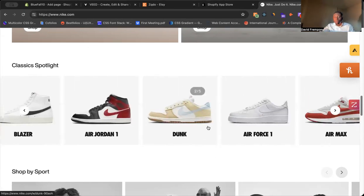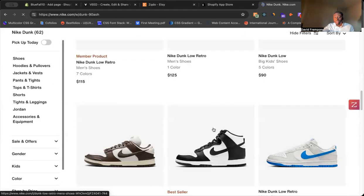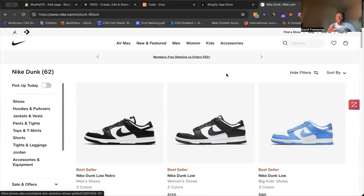They see a collection that matches their interest, they click on one of the items, and now they have a chance to actually look through all of the products in that collection. Because a store like Nike has probably hundreds of different collections.